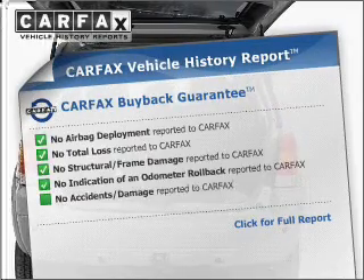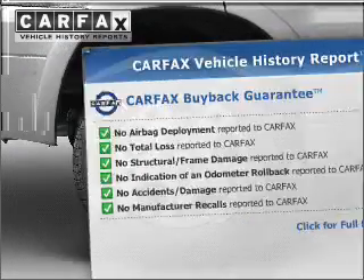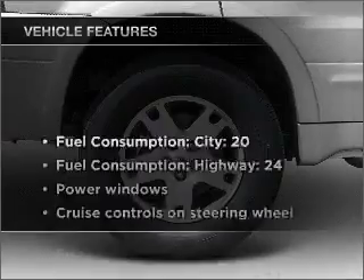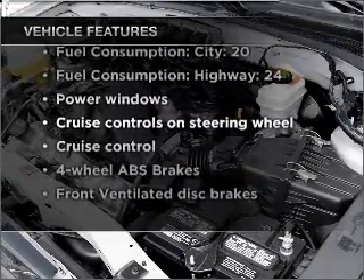This vehicle comes with a Carfax Vehicle History Report from Carfax, the most trusted provider of vehicle information. And with these notable features, you won't want to miss out on the opportunity to own this amazing vehicle.